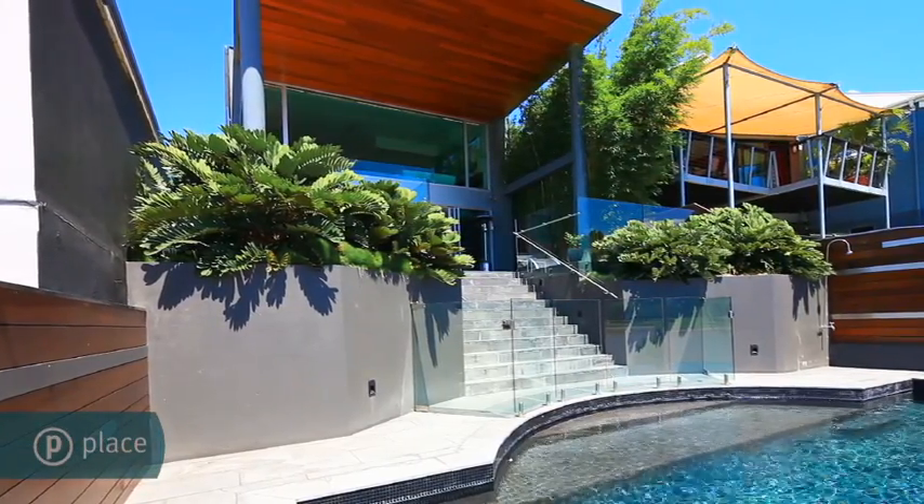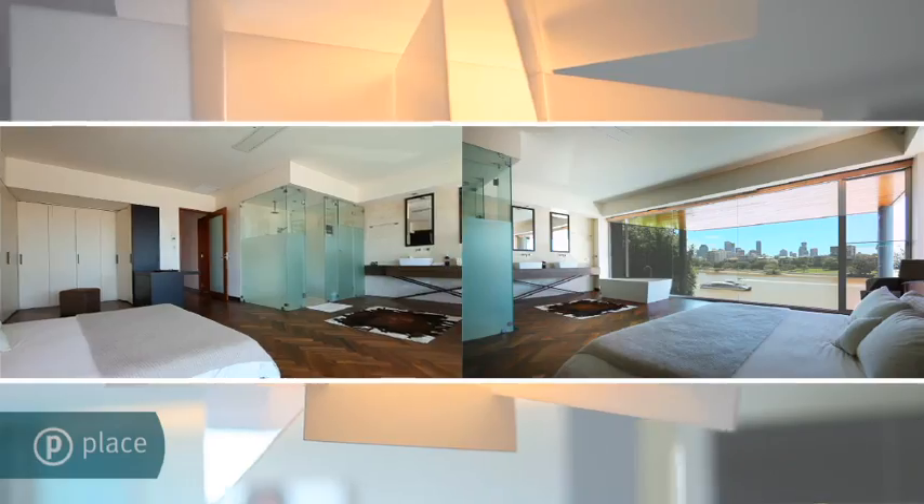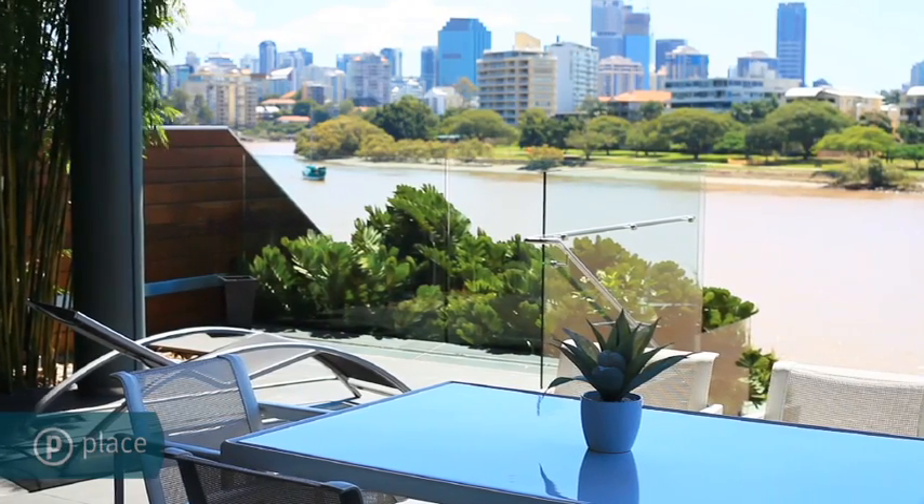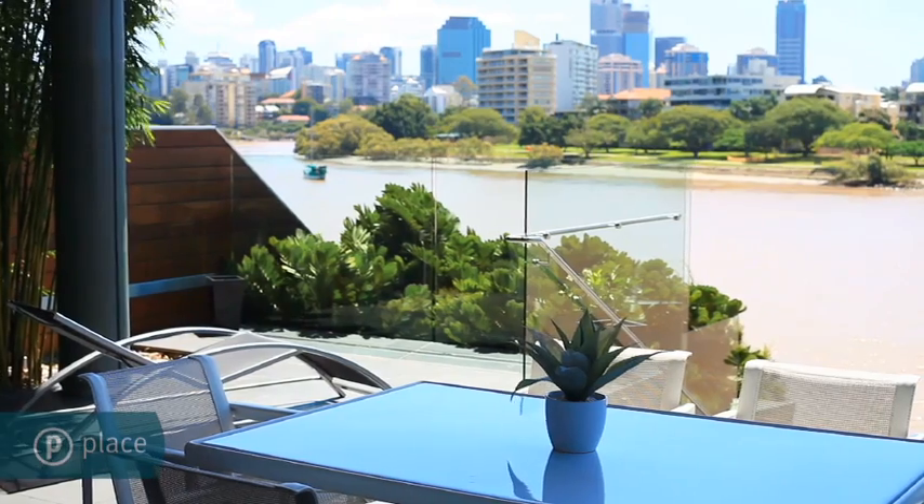North-facing, custom-designed, master-built. This sublime riverfront residence captures spectacular panoramic river city views from every level.